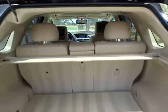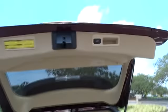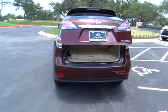Driver airbag, auto dimming rear view mirror, PPO floor mats, four wheel disc brakes, aluminum wheels, keyless start, cruise control, AM FM stereo radio.